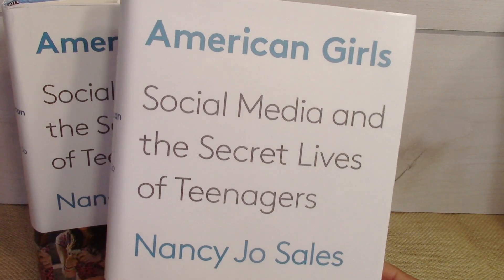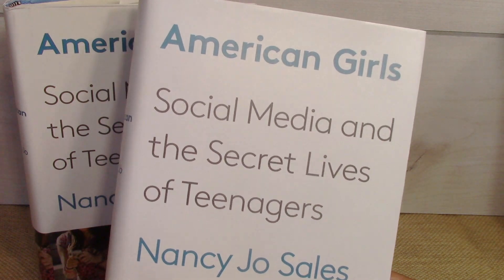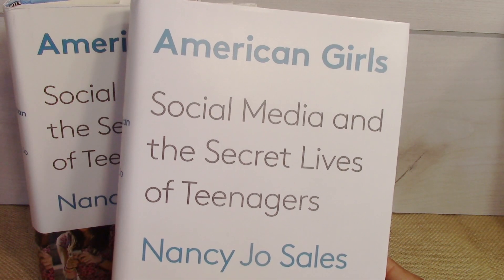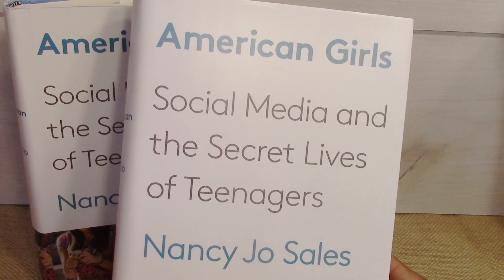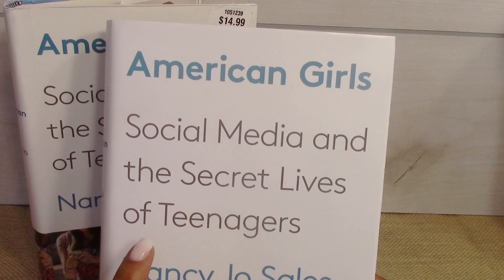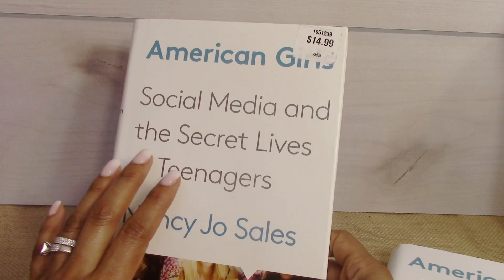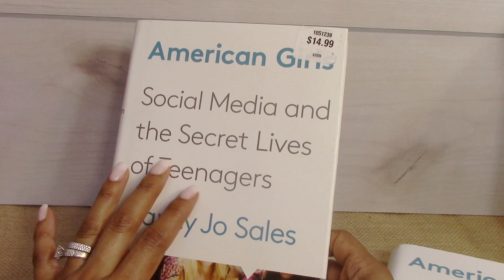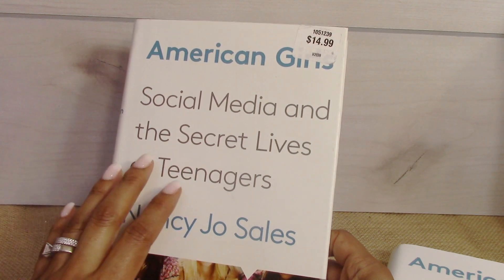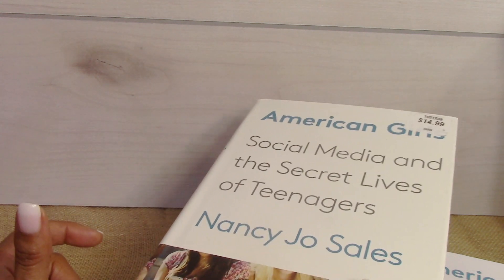I was able to find two more of these books — I shared these in my previous haul. This book is really really good and it's a must-read for anyone that has a daughter. I picked up one for my sister and another one for a Mother's Day giveaway — a gift basket to give away to a mom of a teen, so stay tuned for that.